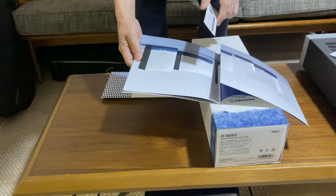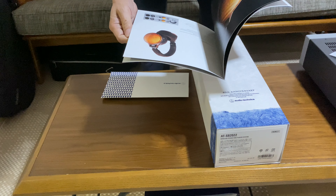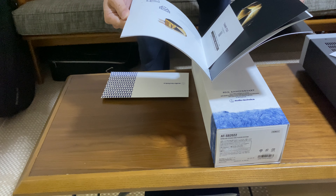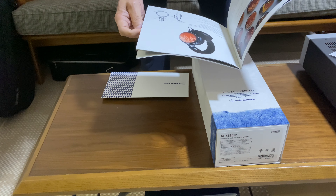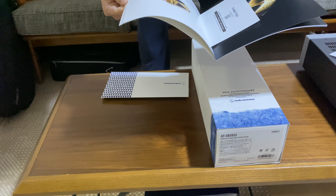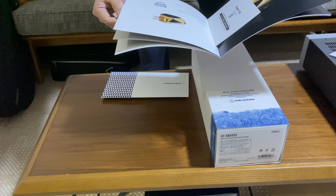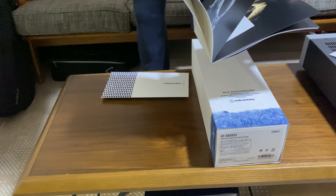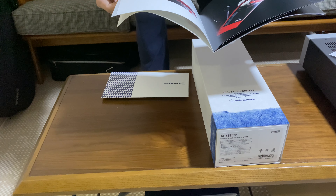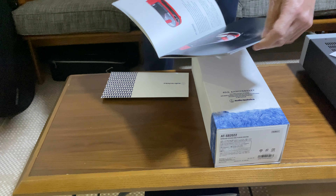I've been using Audio Technica cartridges for quite some time, along with some of their products. I have their top flagship headphone — I can't remember the model number, something like the W5000X — they really need to name their units more simply. In New York I've been using the LP7 turntable, which is really nice.